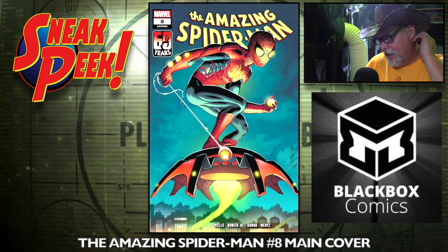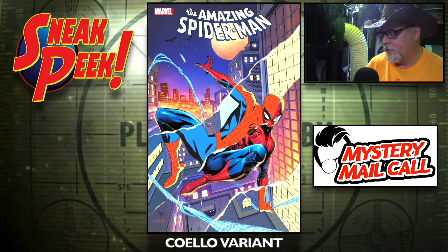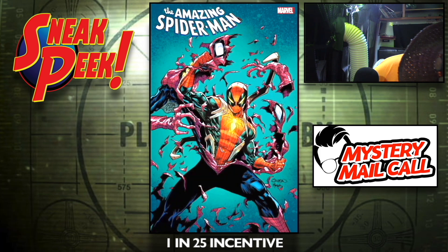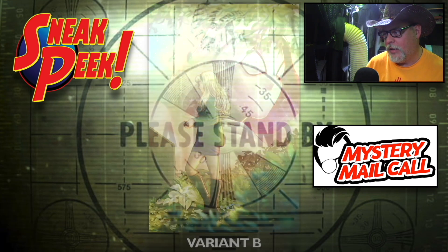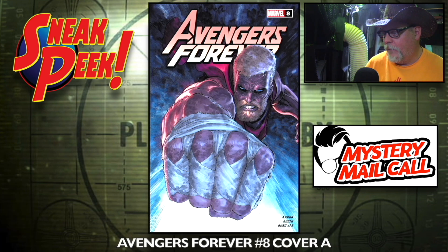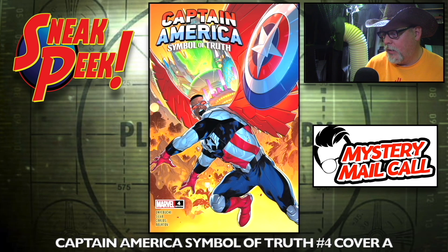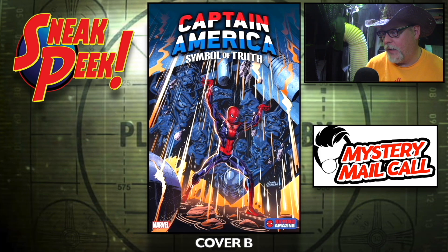Amazing Spider-Man number eight, the main cover. The Coleo variant, the Del Alo Predator variant — that's pretty cool looking — the one-in-25 incentive. The Edge variant A and variant B — they had one like this for the last issue, they probably go together, has Peter Parker on it. Avengers Forever number eight, cover A and cover B — the Predator one. Captain America: Symbol of Truth number four, cover A and cover B with some Spider-Man.